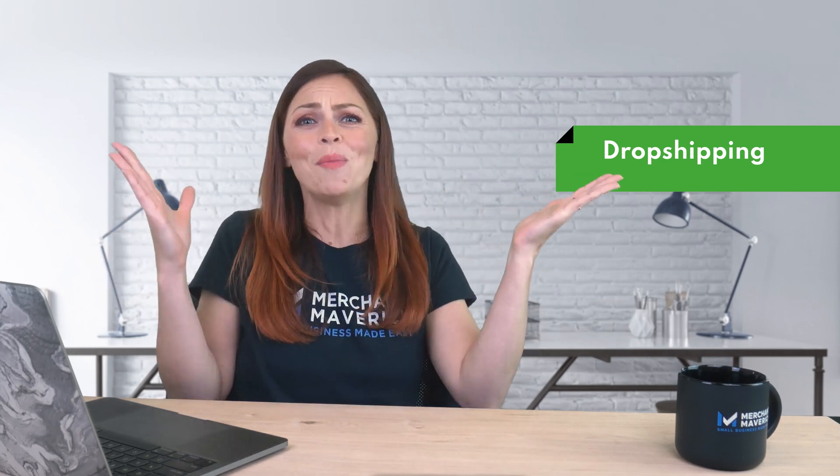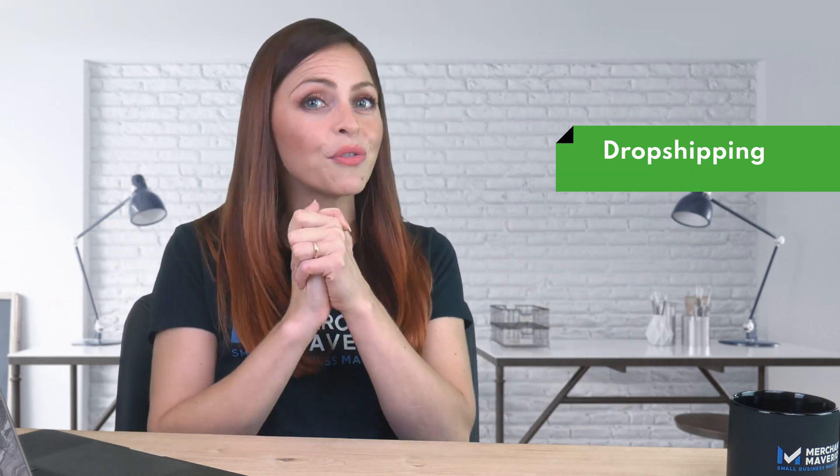If the business plan for your online store involves dropshipping, then Shopify is the leading option. That's because Shopify has integrations with Amazon, AliExpress, Oberlo, Printful, Printify, and more, that allow users to build and manage a global dropshipping business. Wix does support dropshipping, but you'll find fewer options for apps.